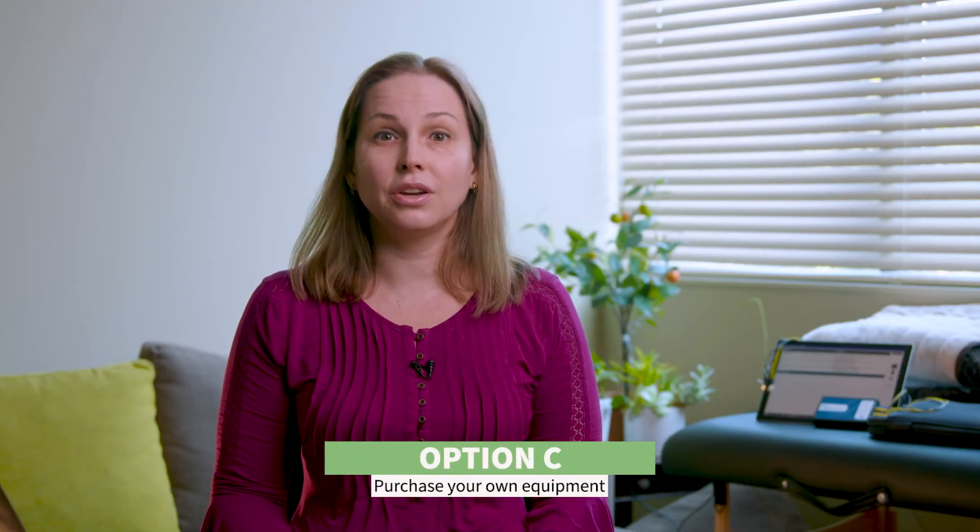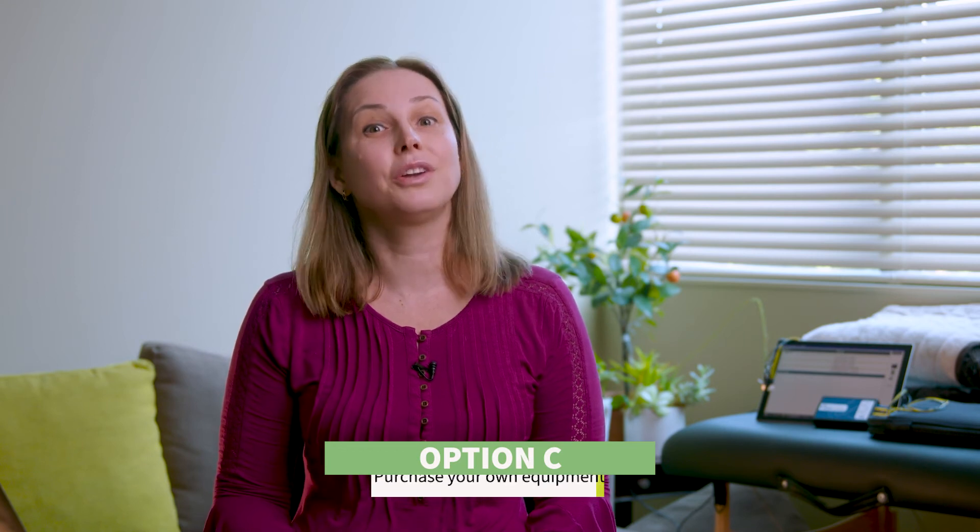Renting is almost always the most affordable option, but it's only worth it if you're getting through the sessions available in your monthly plan. And if you're getting the most out of your self-directed sessions, we can also talk to you about purchasing your own equipment.